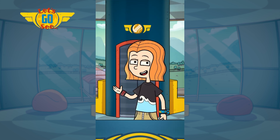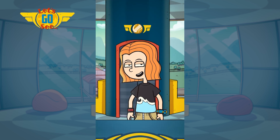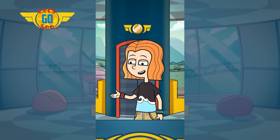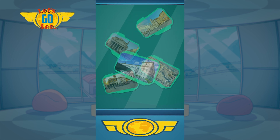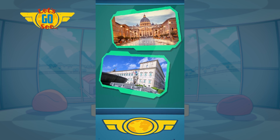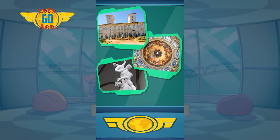And it has tons of stuff to see. Rome has more than 300 public fountains, and it has these squares where people hang out. They are called piazzas. Rome also has palaces, churches, and museums, like the Borghese Gallery, which displays lots of famous art.